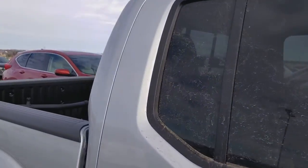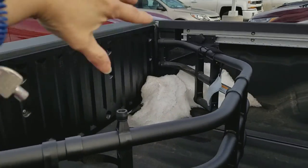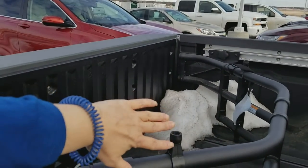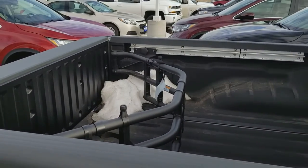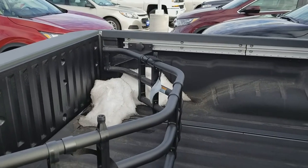Inside the truck bed you do have this fold-out — I don't remember the actual name for it — but when you have your tailgate down you can flip this over and it serves as a bed extender. So if you have something long that you want to transport, that just provides you extra security for that.